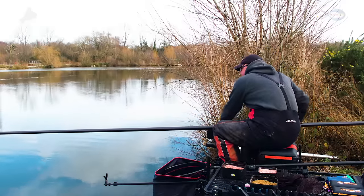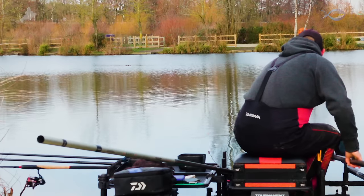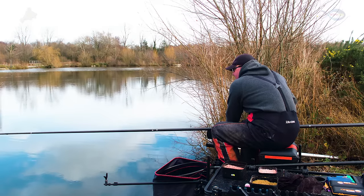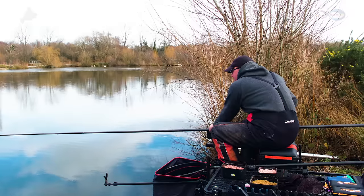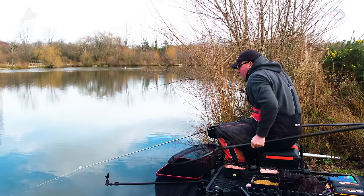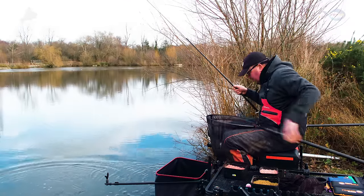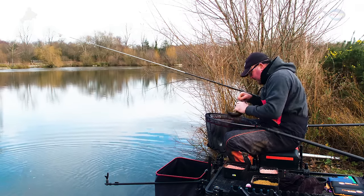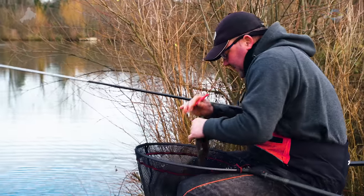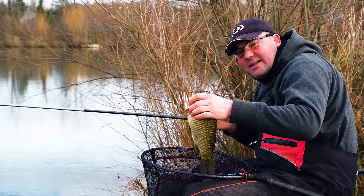Well, there we go — we've been fishing about 15 minutes and you couldn't write it. I literally sat there thinking I'm going to have to go on the feeder, everything's telling me I'm not going to catch on the pole. And I saw the minutest of bubbles around about a foot past where I've sprinkled in those six or seven maggots. I waited and waited and waited because patience is a massive thing when it's this cold. And a little dink on the float — that's our first fish of the day. Nice chunky F1, hooked just inside the mouth. It's like a block of ice, this fish — I can't tell you how cold it is. But fantastic fishing.